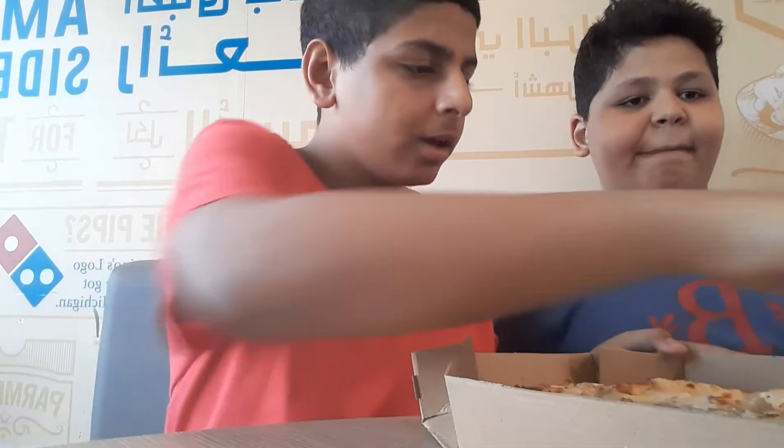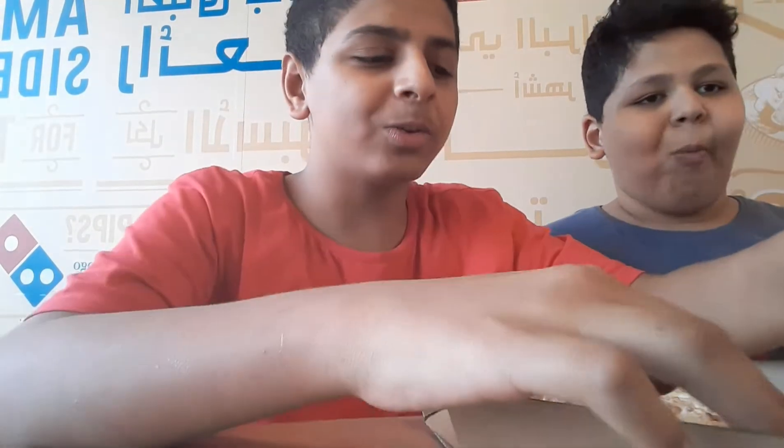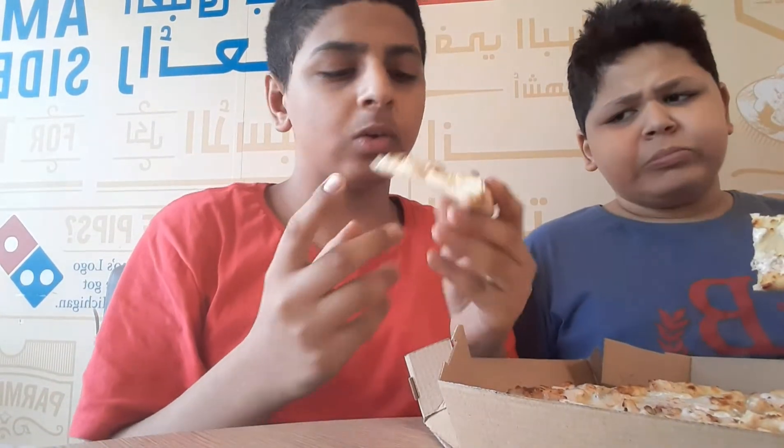The pizza has arrived, as you can see here. The first slice is for my brother. OG fans would know that I made a video on Domino's pizza two years ago.